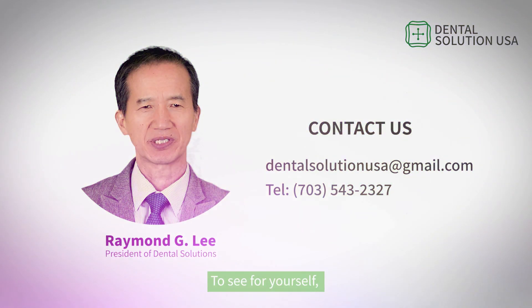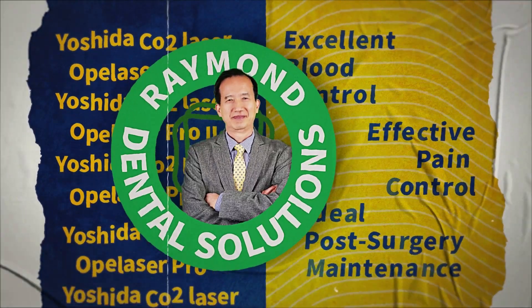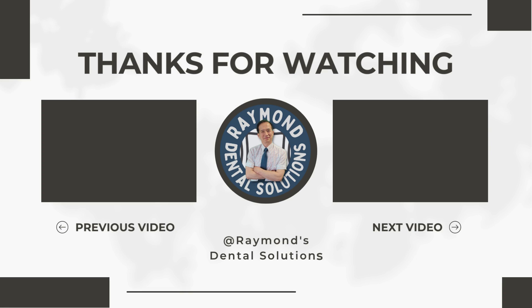To see for yourself, take advantage of our free two-week demo at your chairside. For more information, visit www.opulazer.com.